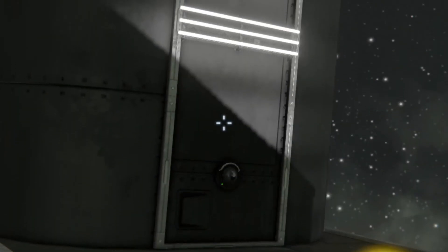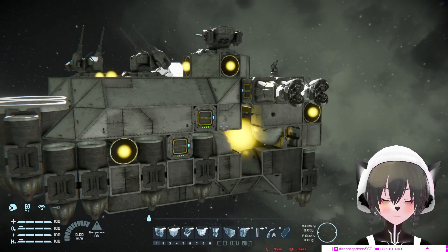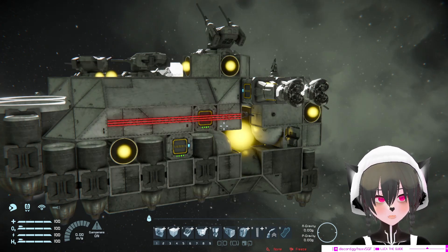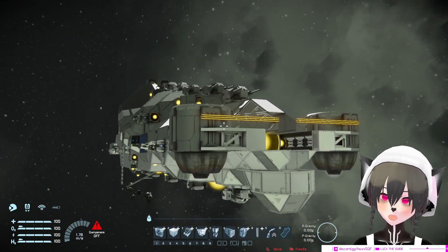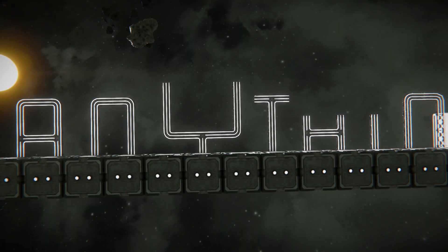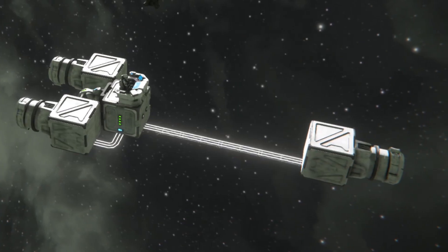You want your submarine to actually look like a submarine? Use neon light! The back of this ship kinda looks boring to you? Well, now it's not! That's right! With neon lights, you can do almost anything! And I mean anything!